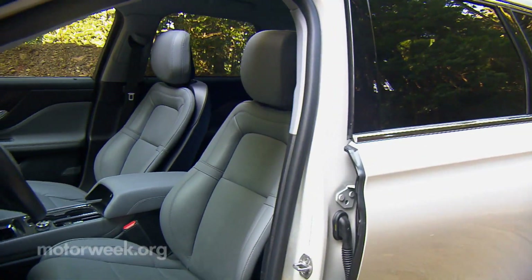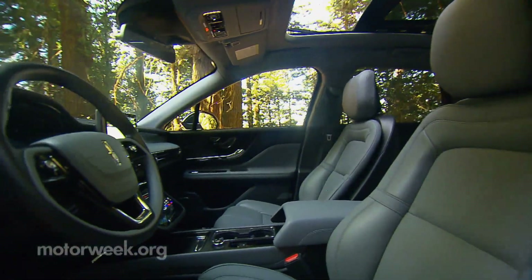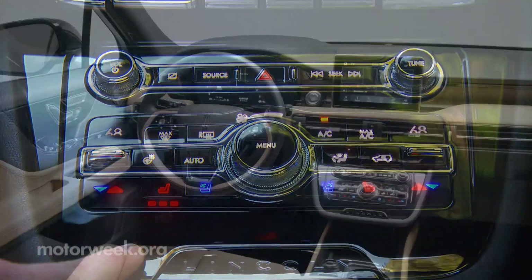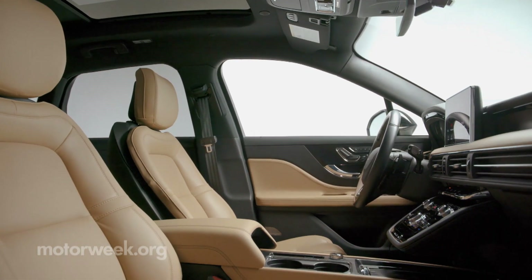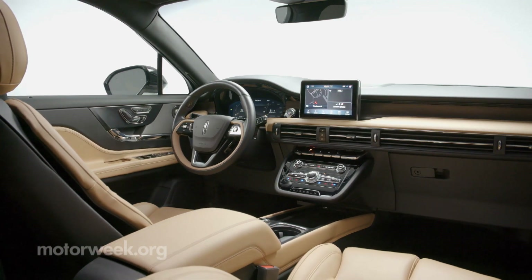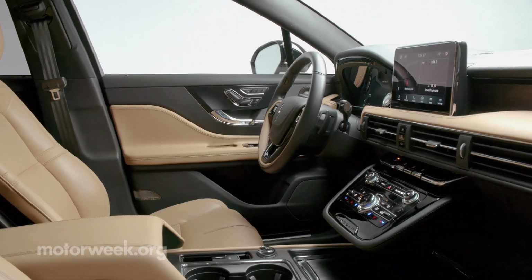In this new era of Lincoln, small and entry-level doesn't mean decontented. The list of standard features is quite lengthy — heated front seats, power liftgate, and remote start. Most materials are quite nice, as the interior has little resemblance to the Escape. Lincoln calls it a sanctuary for the senses. We may not go that far, but for a compact, it is pretty impressive.